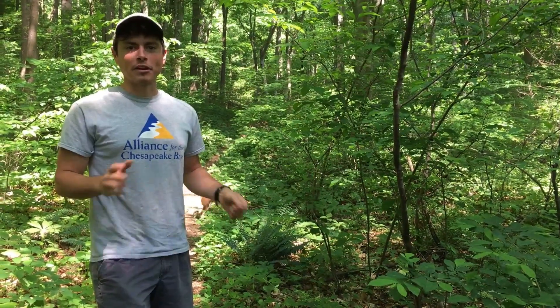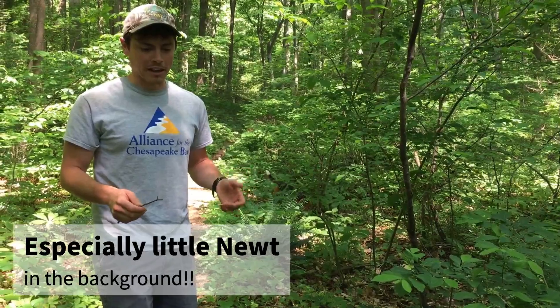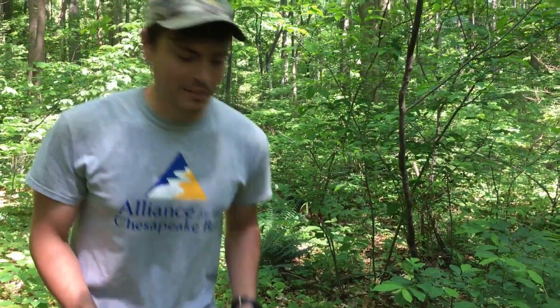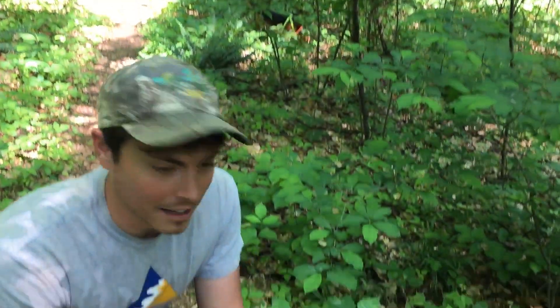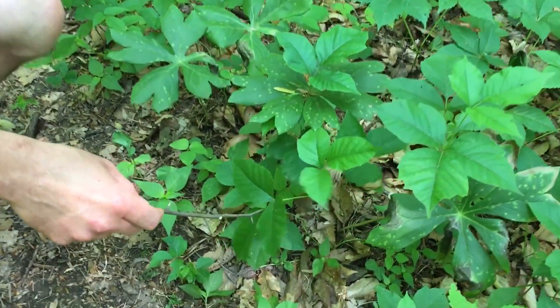It's summertime now so everyone gets to enjoy being out in the woods a little bit more. But here's something to look out for that's going to be in the woods that you really want to be careful of — and of course I'm not touching it with my hands for a reason.